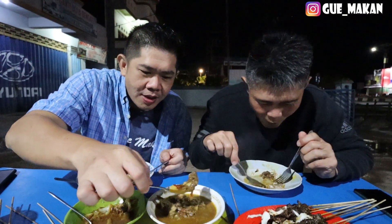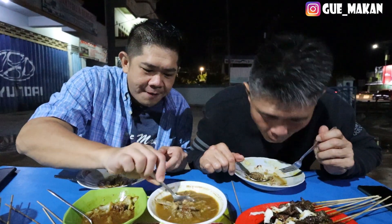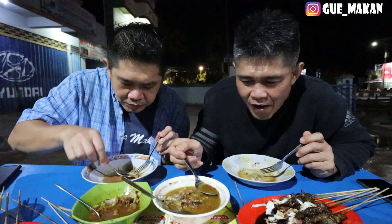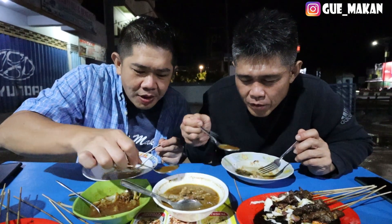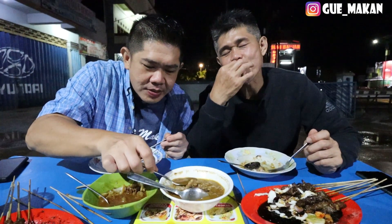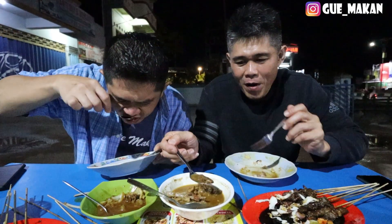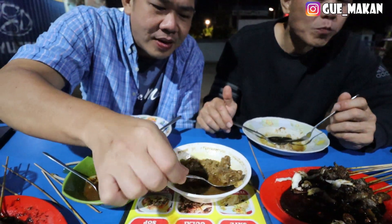Ini kurang lebih sama gula ya? Jadi ini nggak ada bau kambing sama sekali loh — enak, bersih. Mungkin kambingnya dimandiin dulu ya? Dimandiin dulu, disampoin, di-salon dulu. Di kuahnya sendiri ini tengkleng ya — berkaldu. Enak ini! Pas panas-panas. Pokoknya ini dagingnya empuk banget ya — aduh, mantap, enak.